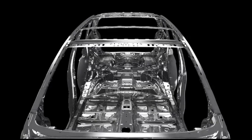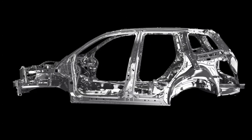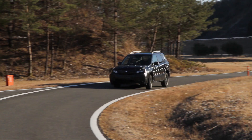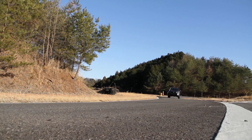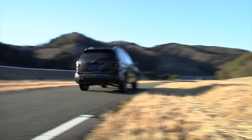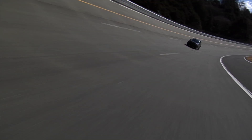We developed the new Forester by re-examining its construction from the ground up to take advantage of the potential present in a Subaru. We set lofty goals for the new model Forester, aiming to take the already secure feeling ride up to new heights and boost ride comfort further.